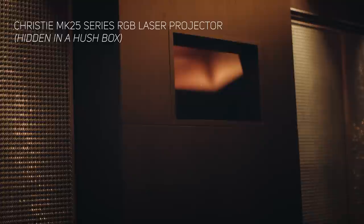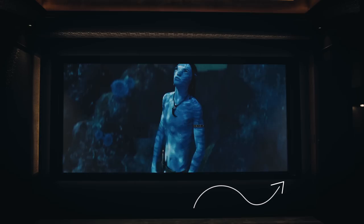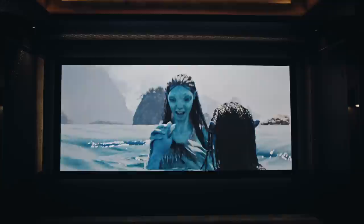For projection we have the Christie MK25 series RGB laser projector — if you know anything about projectors, you'll know this is as good as it gets for home cinema. The goal for the system was to produce between 100 and 200 nits at 165 inches at cinemascope aspect in Rec. 2020, with the final result measuring in at 180 nits. However, the perceived brightness due to the incredible contrast and saturation of the Christie makes it look closer to 200 to 300 nits. All of this has been set up through the Lumagen Radiance Pro video processor.